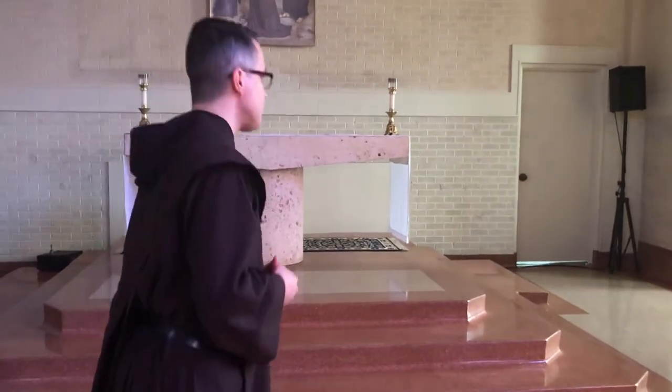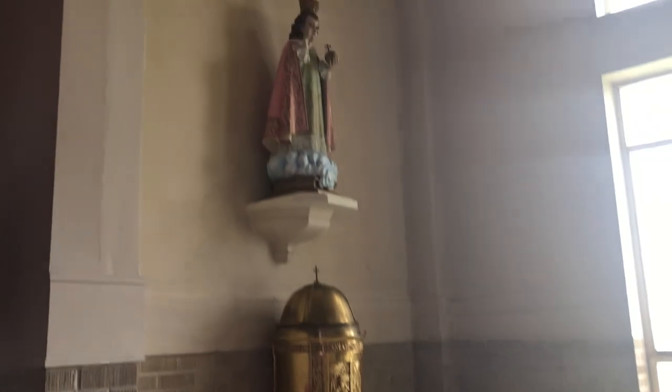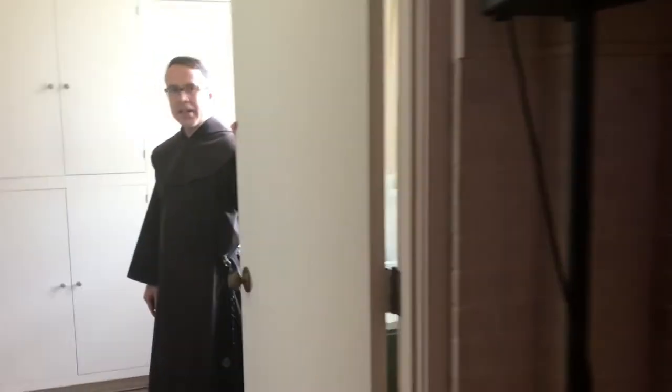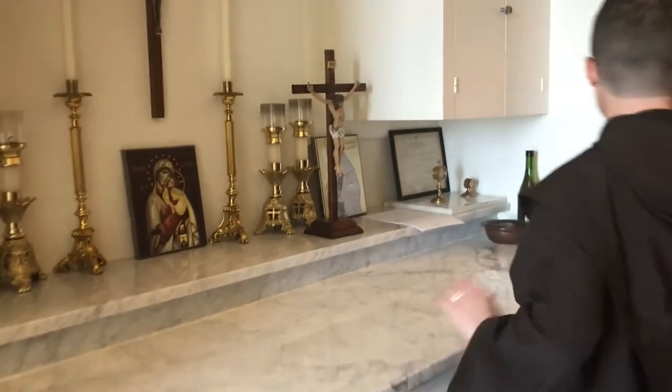If you can follow me, I'm going to show you the sacristy. This is where priests vest when getting ready for the celebration of the Eucharist. We keep liturgical vestments, candles, incense, etc.